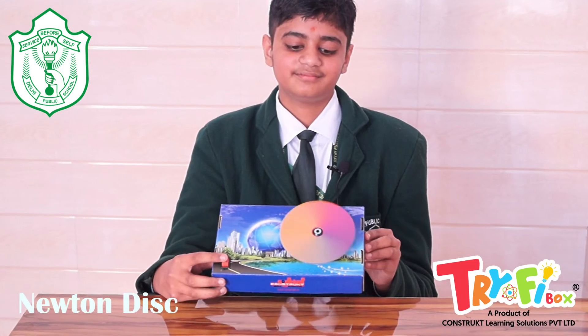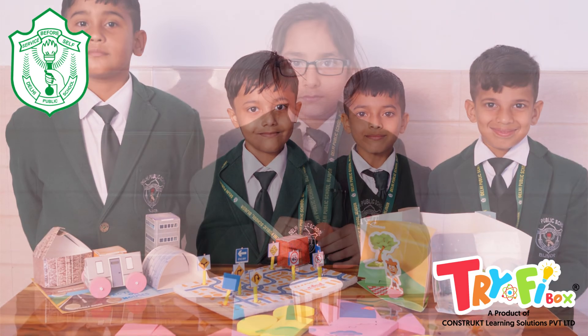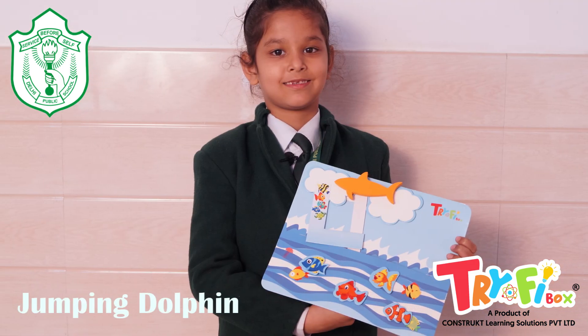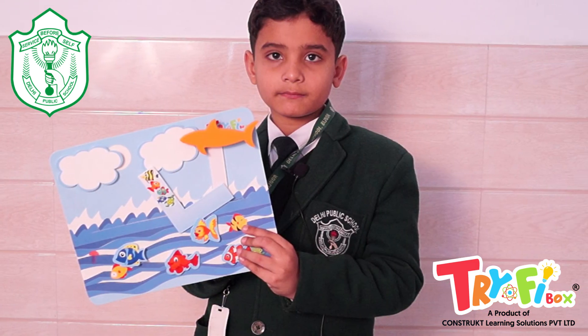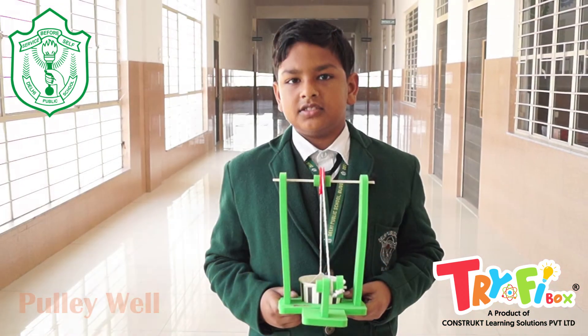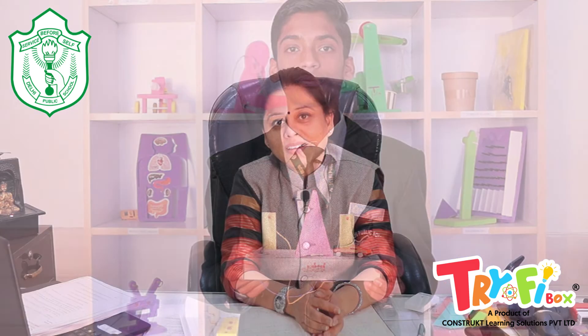Students were very enthusiastic throughout the sessions. They are keen to learn more by doing the do-it-yourself STEM activities. I wish all the team members of Trifec Box and all the students good luck for future endeavours. Keep rocking. Thank you so much.